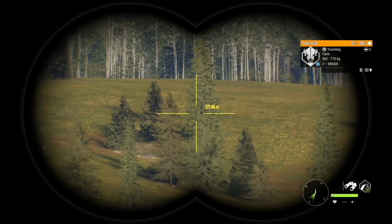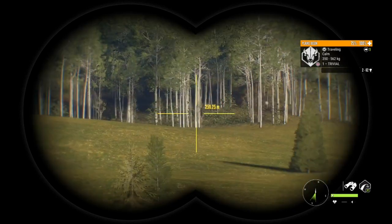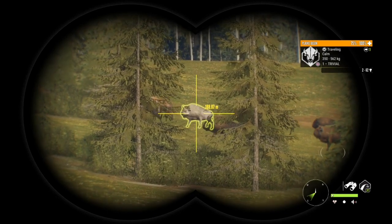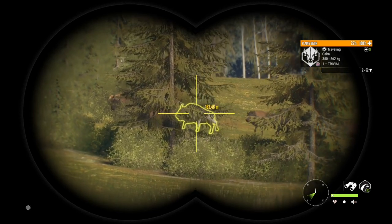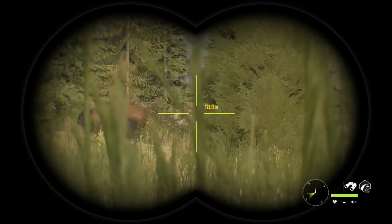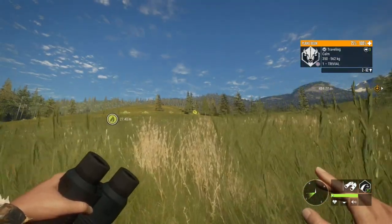Hello everybody — all the clips in this video are from one of my live streams on Twitch, and we got a few rares from Silver Ridge Peaks that I thought you would all enjoy. So without further ado, let's get into today's video. We gotta get it for sure, might be kind of hard though. For those of you that just joined, Tough requested that I do bows only on Silver Ridge Peaks, so that's what we're doing.